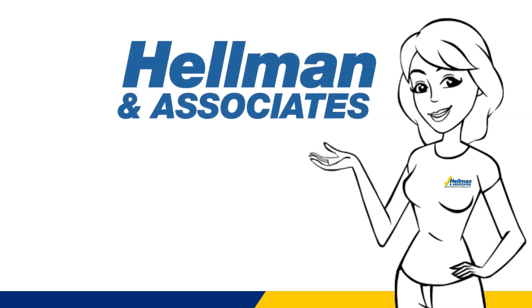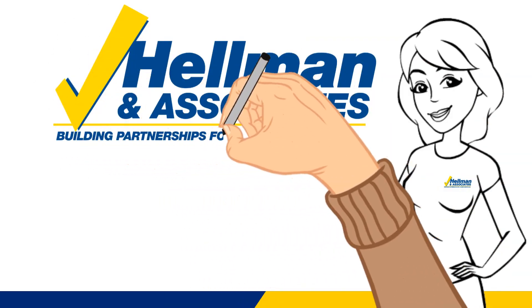Thanks for taking the time to refresh your knowledge with H&A. For more information, reach out to Hellman and Associates.